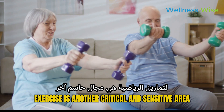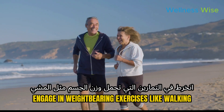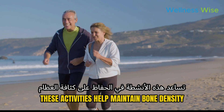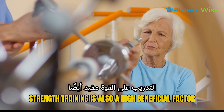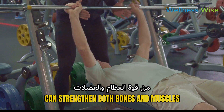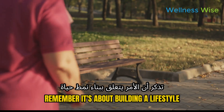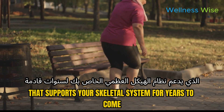Exercise is another critical area. Engage in weight-bearing exercises like walking, jogging, and dancing — these activities help maintain bone density, which is vital as we age. Strength training is also highly beneficial; lifting weights and resistance exercises can strengthen both bones and muscles, providing a solid foundation for overall health. Remember, it's about building a lifestyle that supports your skeletal system for years to come.